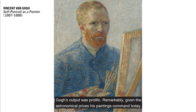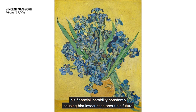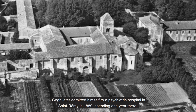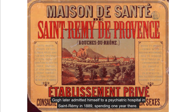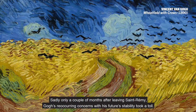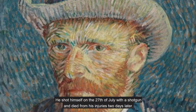Gogh's output was prolific. Remarkably, given the astronomical prices his paintings command today, he didn't make much money from his artwork. He lived in poverty for most of his life, his financial instability constantly causing him insecurities about his future. He lived with mental health issues, which resulted in the infamous incident when he cut off his ear in 1888. Gogh later admitted himself to a psychiatric hospital in Saint-Rémy in 1889, spending one year there. During this year, despite relapses with his mental health, he was prolific in his work, creating roughly 150 paintings. Sadly, only a couple of months after leaving Saint-Rémy, Gogh's reoccurring concerns with his future stability took a toll. He shot himself on the 27th of July with a shotgun and died from his injuries two days later. He is now one of the most famous painters of Western art.